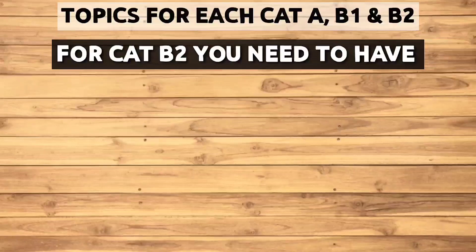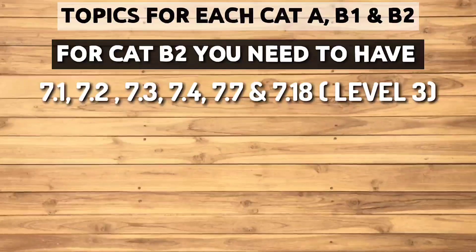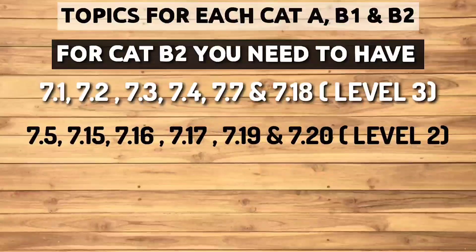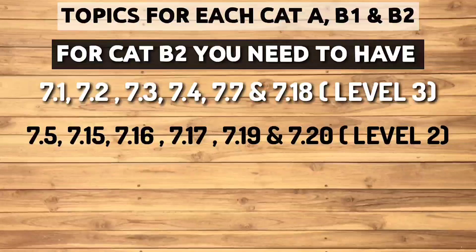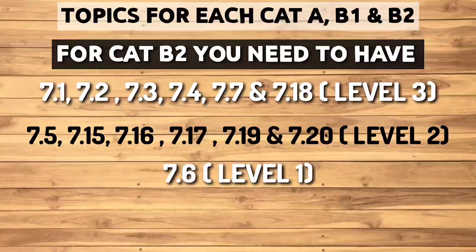For Category B2 you need to study sub-modules 7.1, 7.2, 7.3, 7.4, 7.7 and 7.18 at level 3, while 7.5, 7.15, 7.16, 7.17, 7.19 and 7.20 at level 2, and 7.6 at level 1.